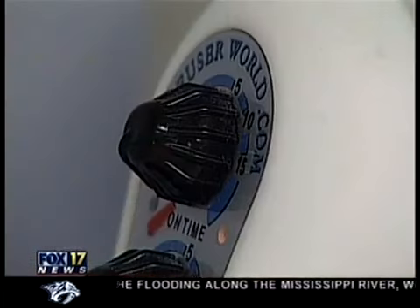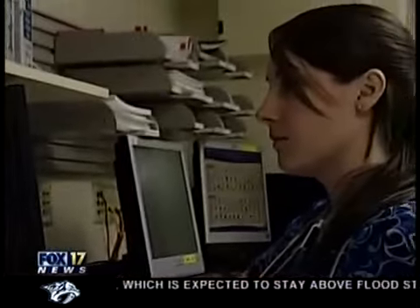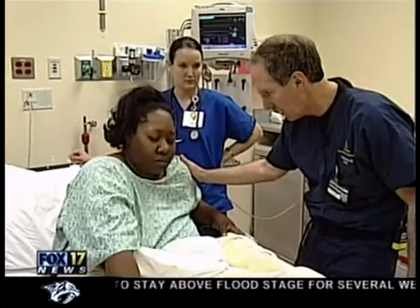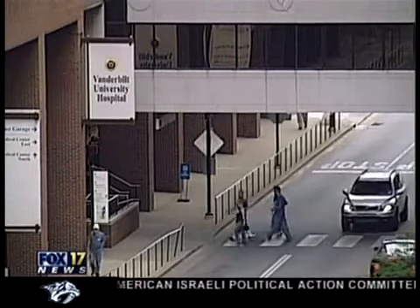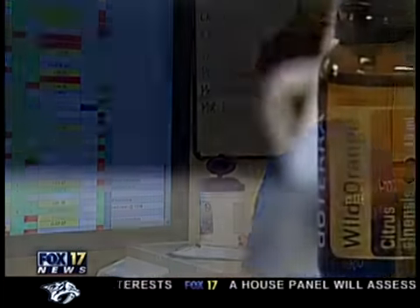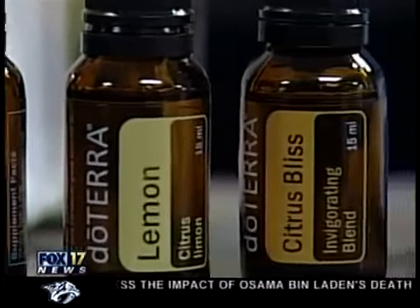Vanderbilt's ER may be the only one in the country diffusing essential oils. Supporters say if it's working for staff, it could also help patients — not as a medical treatment, but as a complementary therapy. There are many people who will tell you what a hospital is supposed to smell like. It's not pine-sol, but it has a smell. In Vanderbilt's emergency room, it's wild orange, lime, lemon, and citrus bliss.